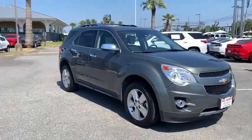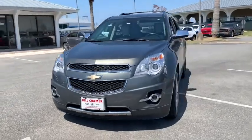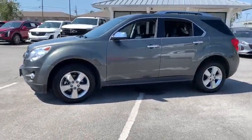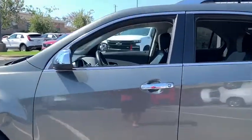We are pleased to show you the 2013 Chevrolet Equinox. Fuel efficiency, safety, and value equals the Chevy Equinox. This vehicle has less than 100,000 miles. Here are some of this vehicle's great options.